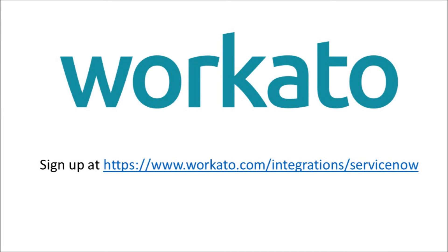If you would like to use the ServiceNow Jira integration by Workato, you may sign up at the website provided here. Make sure to check the link below the video. Thank you.